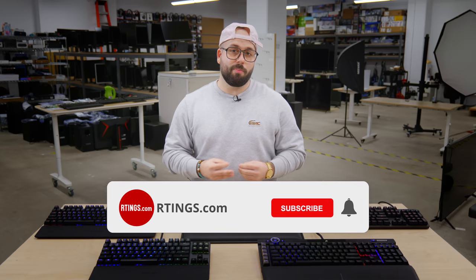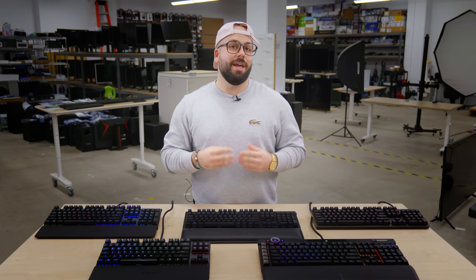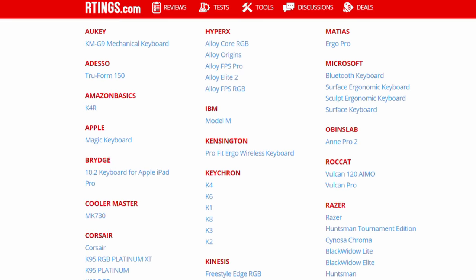Make sure you subscribe to our channel for the latest videos or check out our website for the full review. In this video, we'll be breaking down our best picks for mechanical gaming keyboards to hopefully help you narrow down your decision. So far, we've bought and tested over 109 keyboards and we will be listing our picks into 5 main categories.